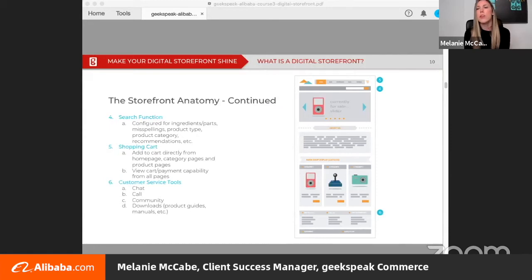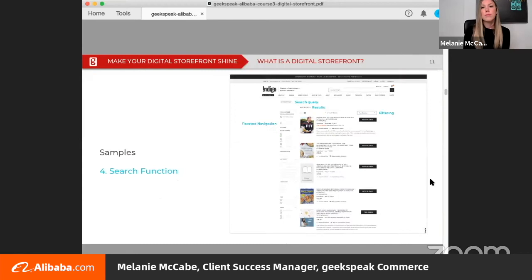Now let's check out the store function components. Number four points to search options and five to easy access to the shopping cart — so we have our search and we have our shopping cart. Number six points to support like contact, chat, and downloads. Customers closer to the purchase stage of the buying cycle prefer to search for a product instead of browsing categories. Boost search optimization with a faceted navigation to choose specific attributes and filters like low price to high price to sort search results quickly and easily.